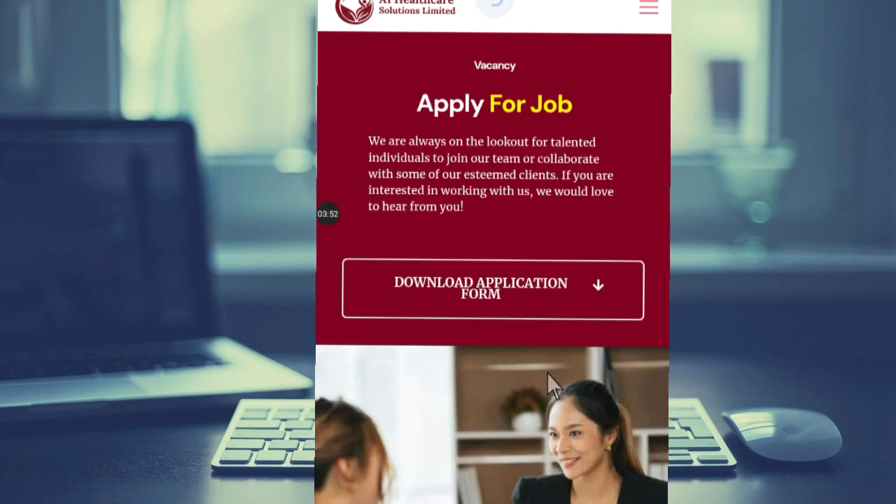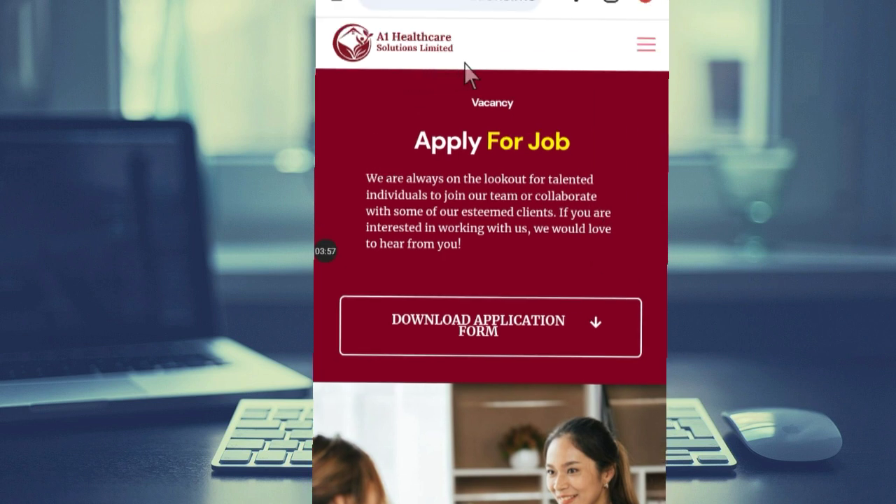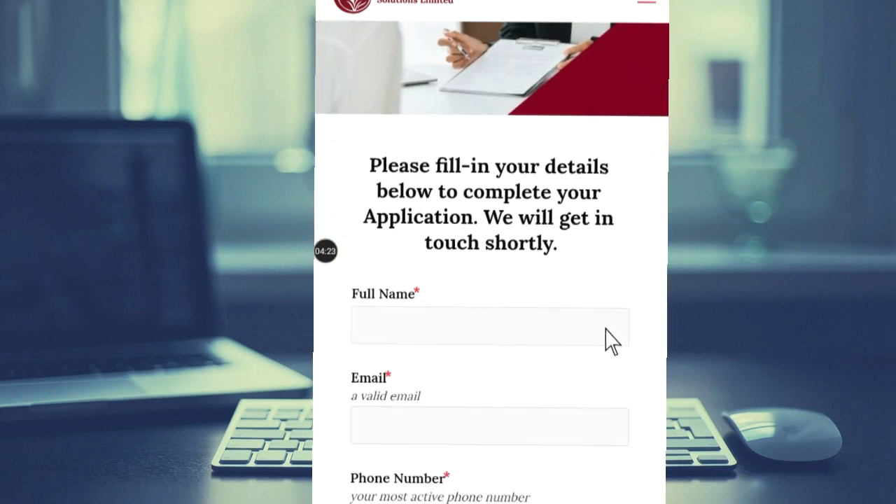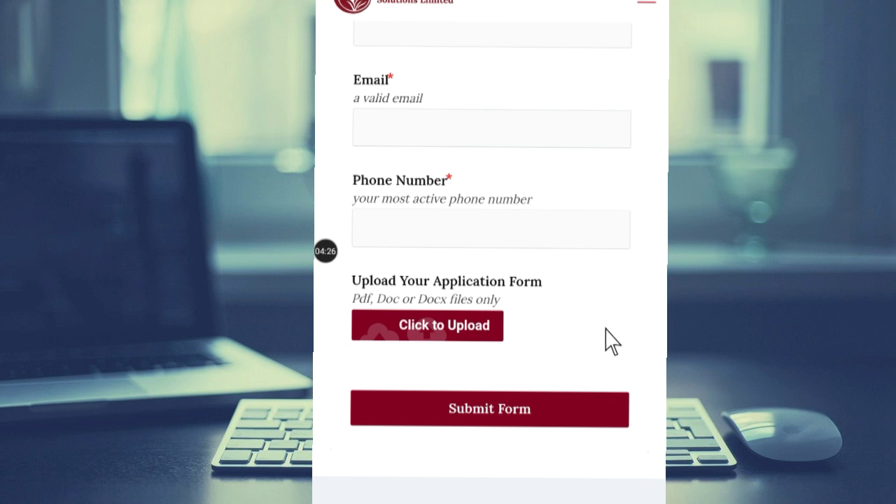The agency is A1 Healthcare Solution Limited. Check out this agency, try to apply, and contact them. Send them an email describing your experience and CV. If you are lucky, you will be employed through this agency.